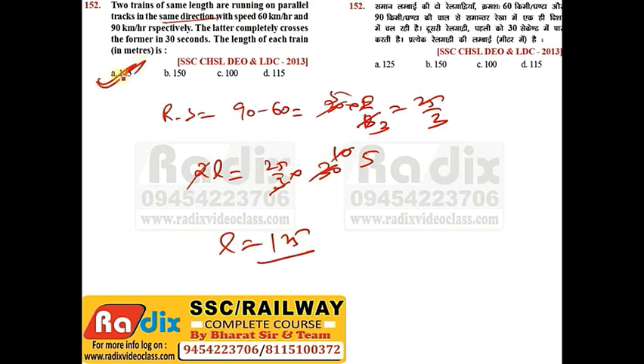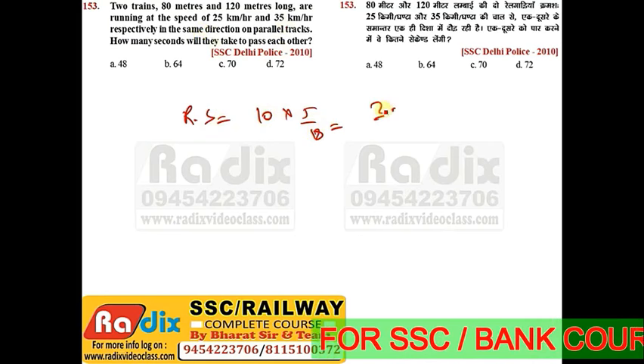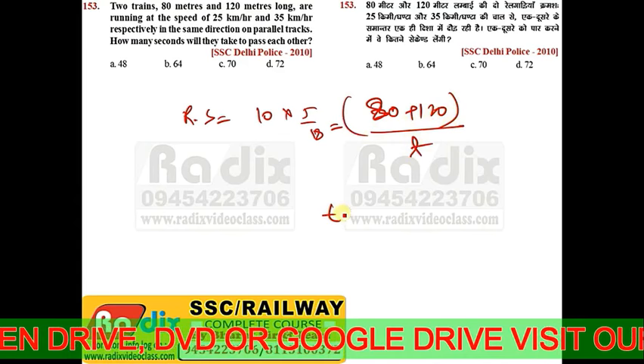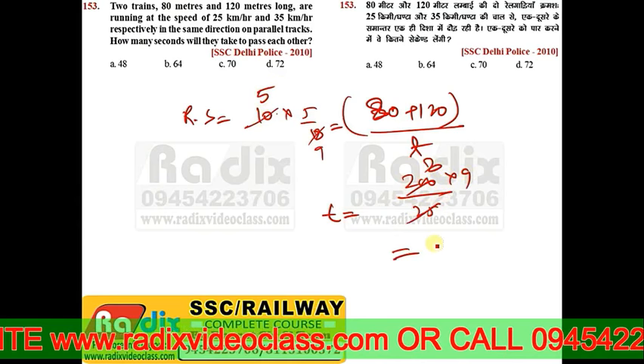Question 153: Two trains 80m and 120m long are running at 25 kmph and 35 kmph respectively in the same direction on parallel tracks. Relative speed = 35−25 = 10 kmph × 5/18 = 25/9 m/s. Total length = 80+120 = 200m. Time = 200 / (25/9) = 200×9/25 = 72 seconds. Answer is option D.